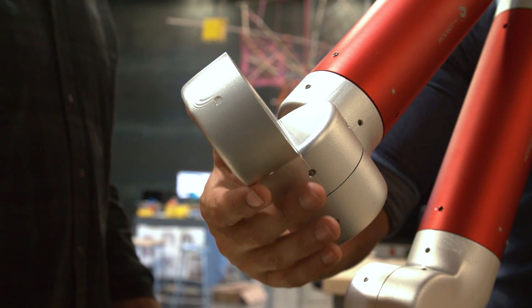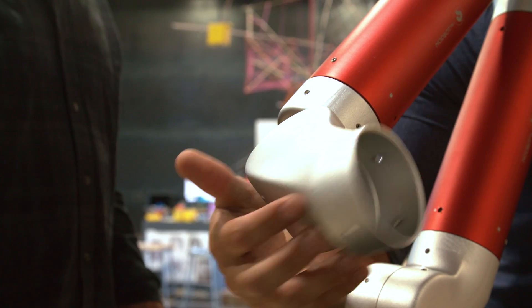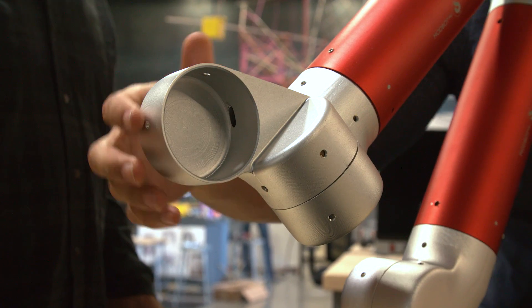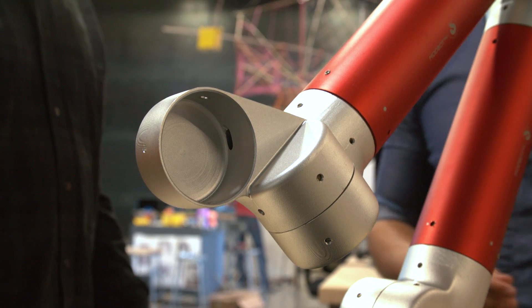This enables multiple configurations. If I want to have a system here that can rotate this way, or I want to have perhaps a steering system, a tilt system — I can do it in different varieties of configurations.